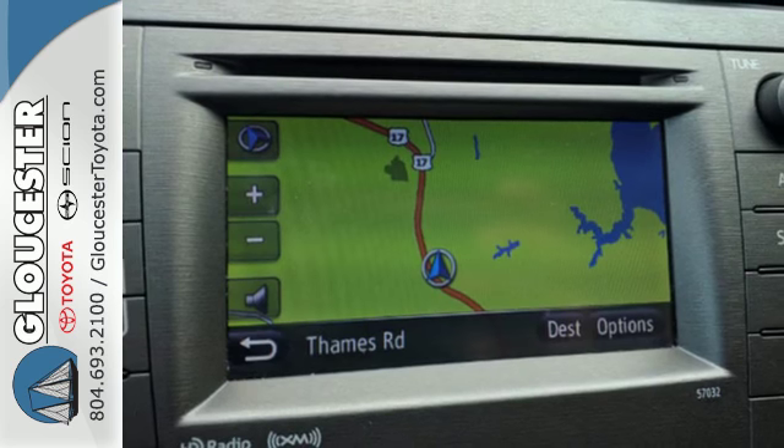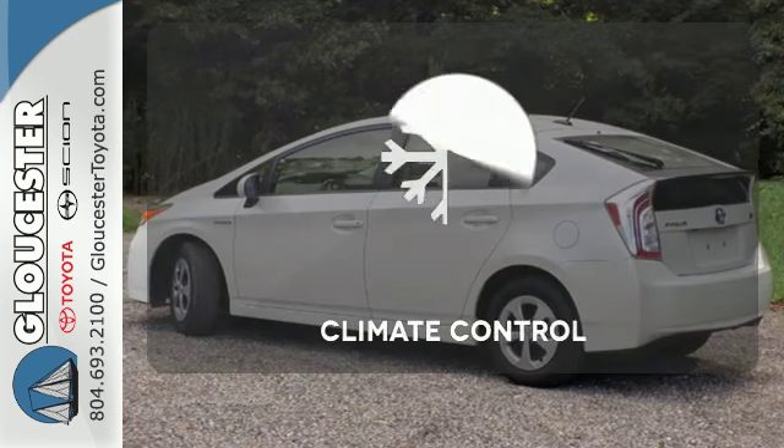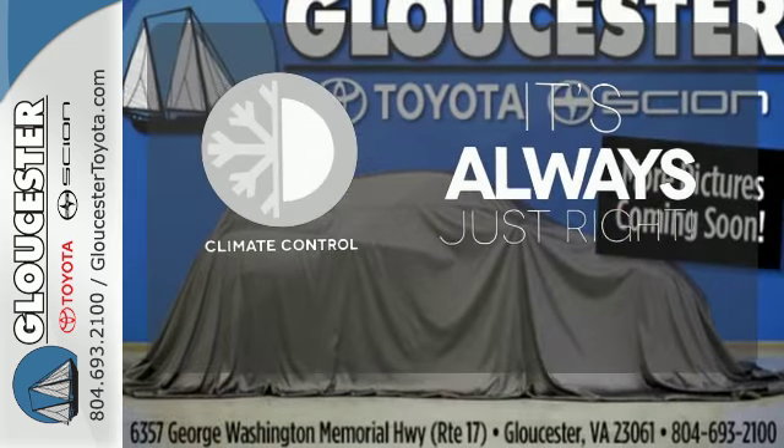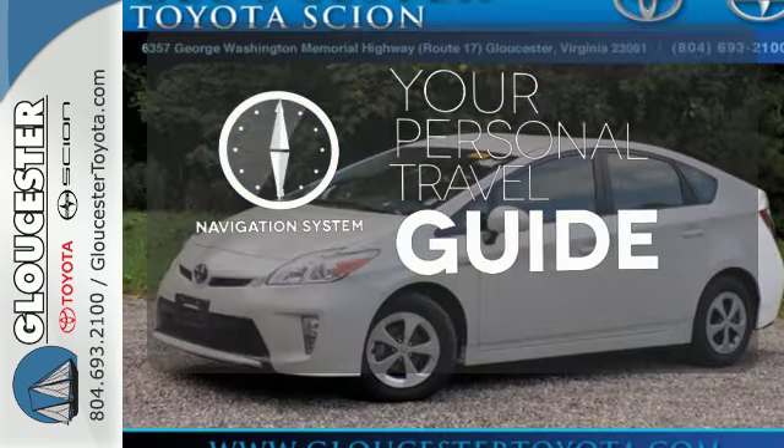You'll also get remarkable features like a multifunction steering wheel and regenerative brakes. Set it and forget it with the Climate Control. It comes with a navigation system to easily guide you to your destination.